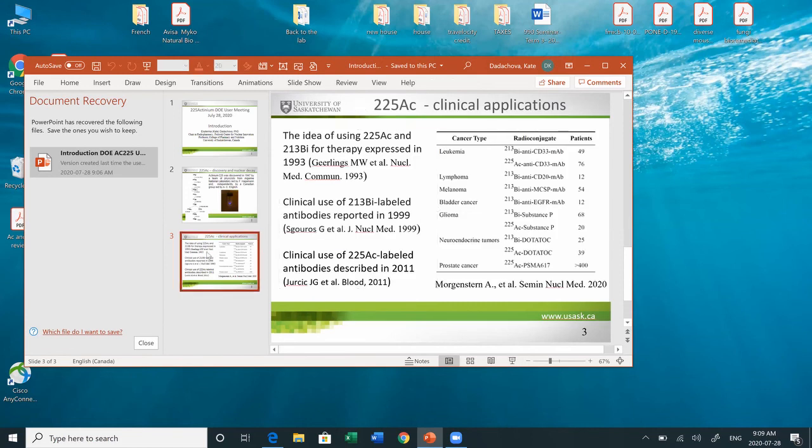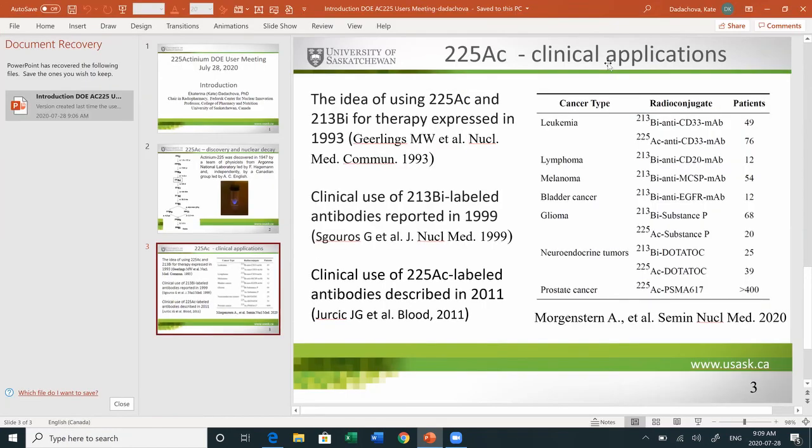You see a table from a recent publication by Morgenstern et al., which shows current clinical trials finished or still being conducted where Actinium or Bismuth labeled molecules are being used. The range of application is quite wide: Actinium-225 or Bismuth-213 have been used for leukemia, lymphoma, melanoma, bladder cancer, glioma, neuroendocrine tumors, and prostate cancer. The most recent application is PSMA-617 labeled with Actinium-225 for patients who failed the beta-emitter form of this molecule.